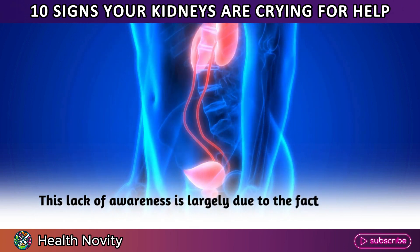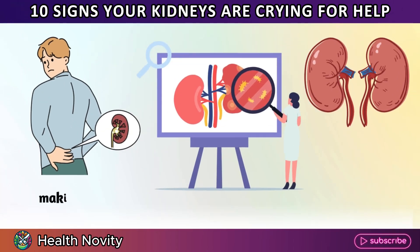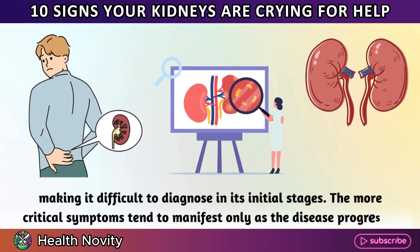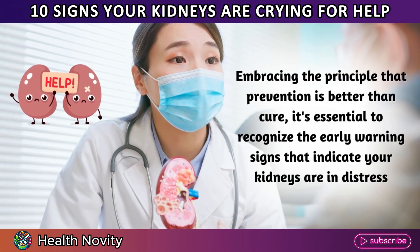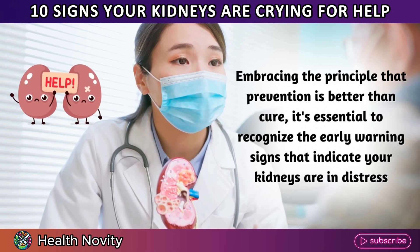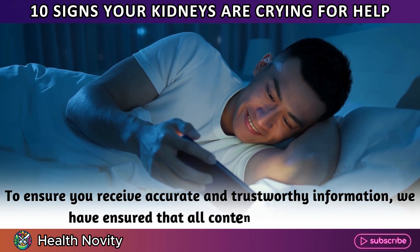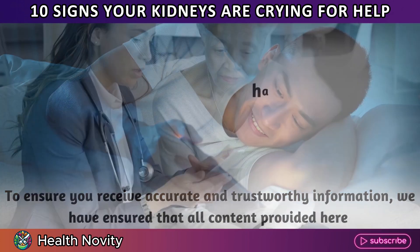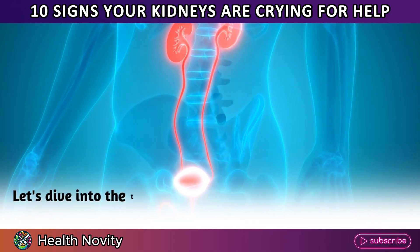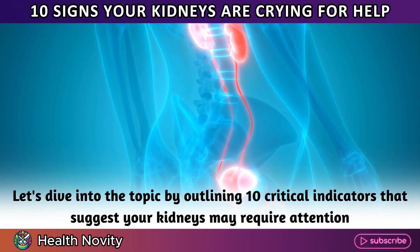This lack of awareness is largely due to the fact that early symptoms of kidney disease often resemble those of other ailments, making it difficult to diagnose in its initial stages. The more critical symptoms tend to manifest only as the disease progresses. Embracing the principle that prevention is better than cure, it's essential to recognize the early warning signs. All content provided here has been rigorously verified for accuracy and reviewed by healthcare professionals. Let's dive into 10 critical indicators that suggest your kidneys may require attention.